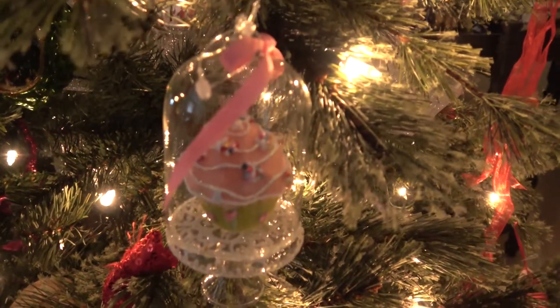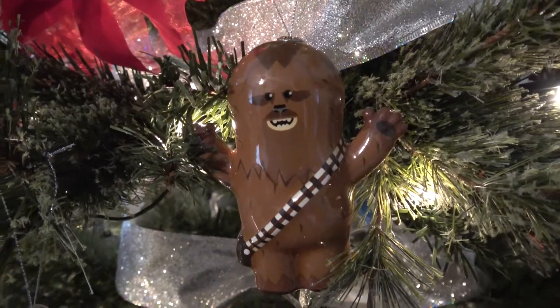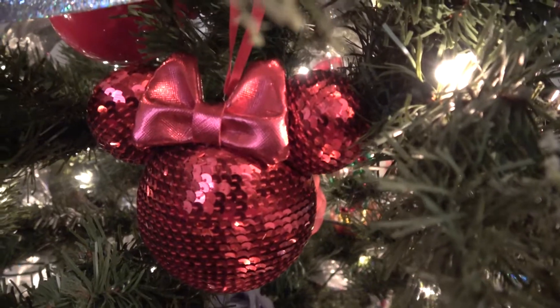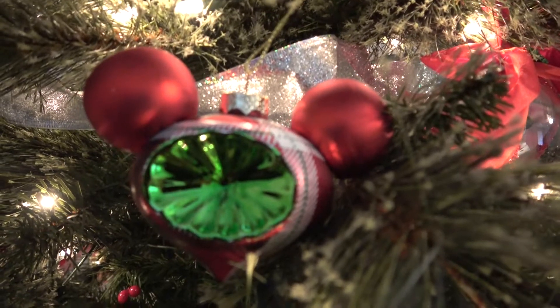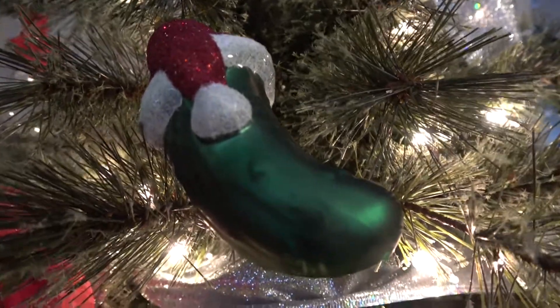Cupcakes — not Disney, but we love cupcakes. Chewbacca. Spaceship Earth. Sparkly Minnie Mouse Disney ears. Disney Mickey ears. A pickle from Germany at World Showcase.